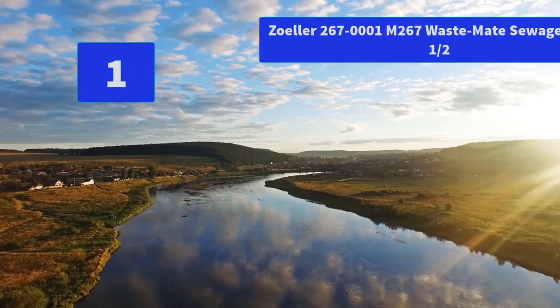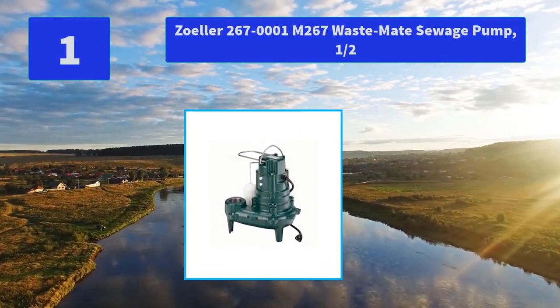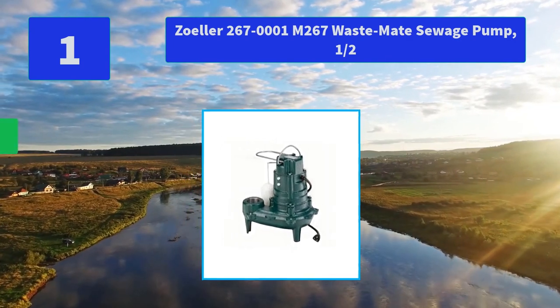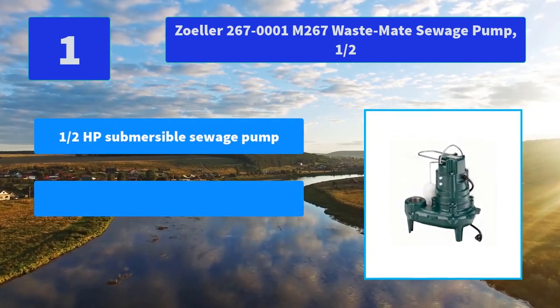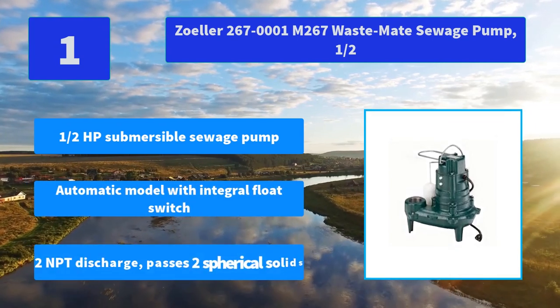Number 1: Zoller 267-0001 M267 Wastemate Sewage Pump. This product is a high quality, highly durable product manufactured in the United States. Main features: half a horsepower submersible sewage pump, automatic model with integral float switch, 2-inch NPT discharge.